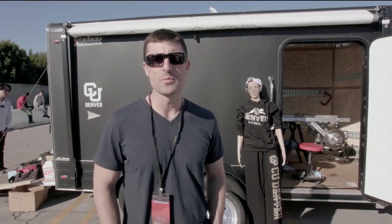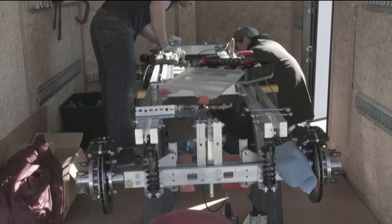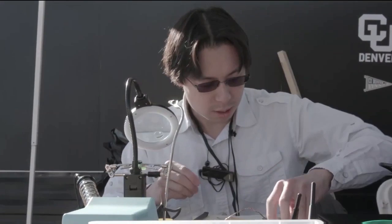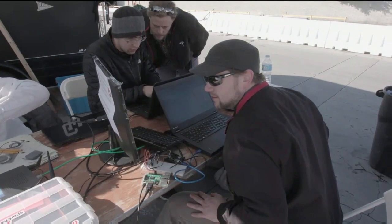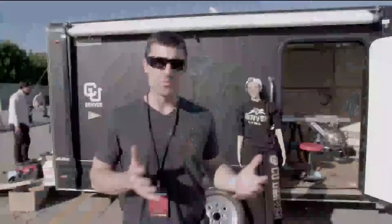We are team Hyperlinks. We're from the University of Colorado Denver. Our pod design is a wheel design capable of up to 300 miles per hour. We're doing Hyperloop because it's a fantastic opportunity for students like us to really get our hands dirty on an outside-the-box project from start to finish.